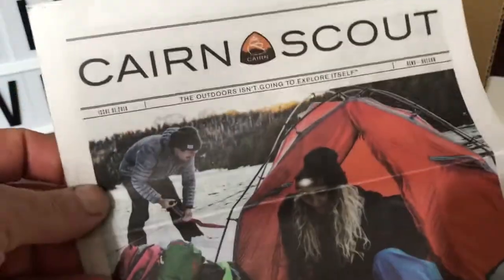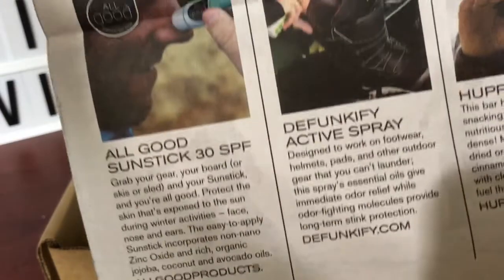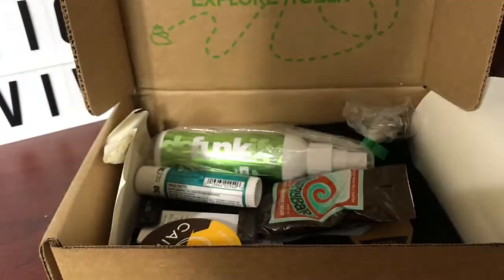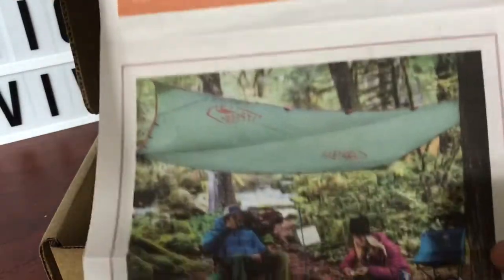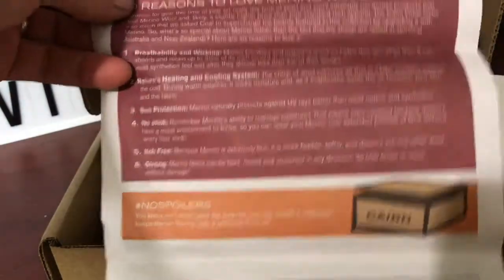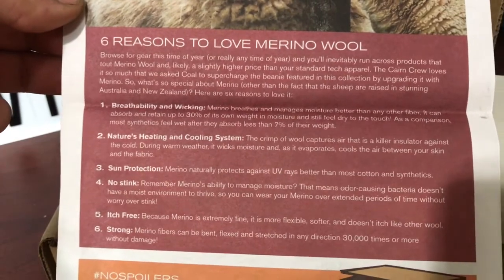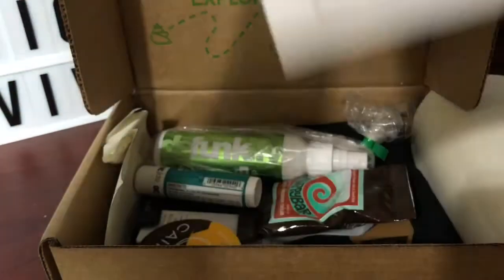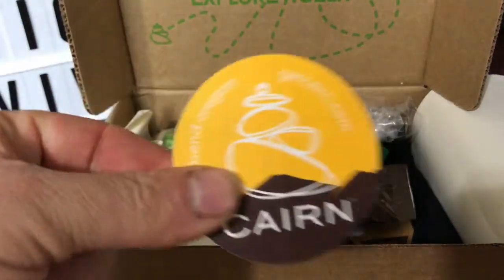We'll start off with the Cairn Scout Report, which is a cool little magazine that mostly tells you about the companies highlighted in this month's Cairn. It says we've got the Defunctify — that's going to be interesting. I like that they show you the hashtags and social media aspects of certain companies. Also features things like 'six reasons why you should love merino wool.' I'm on the same page.